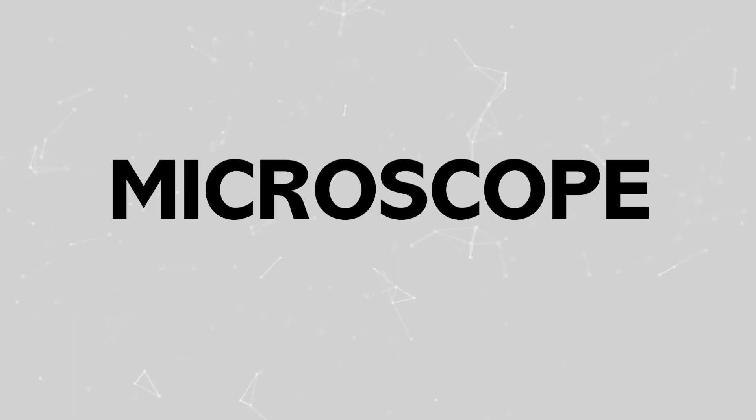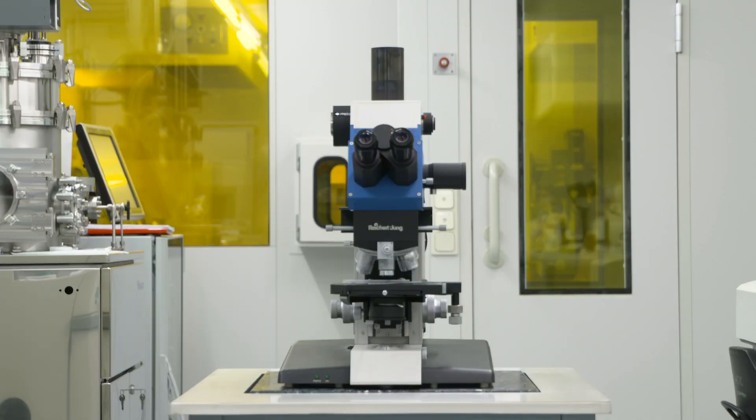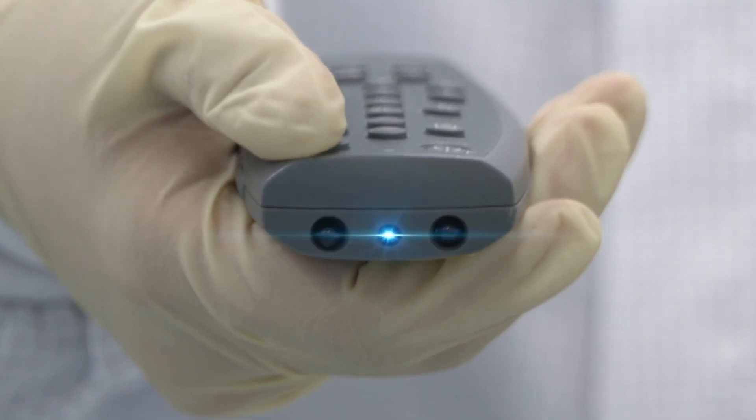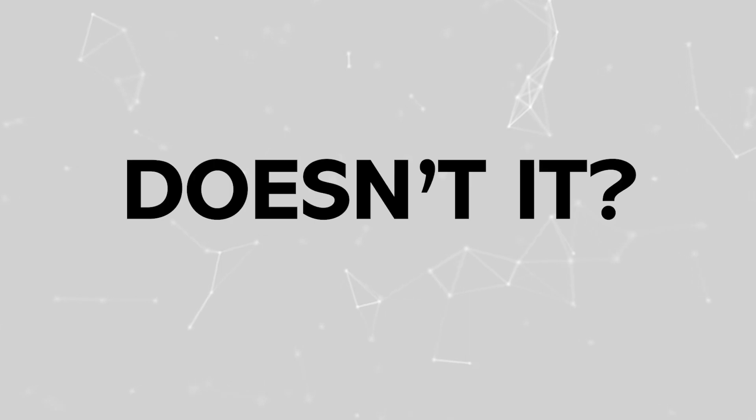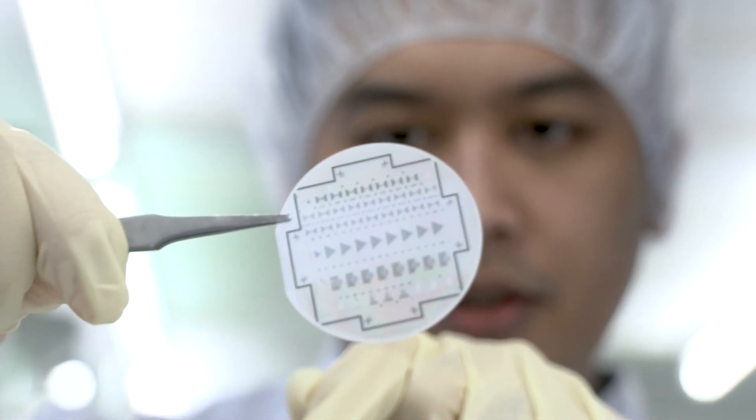Imagine we could shrink a microscope down to the size of a computer chip and transform it into our own personal laboratory device. We could then put it into our pocket and take it everywhere, also outside the labs. This sounds like science fiction, doesn't it? But we are closer to it than you think.